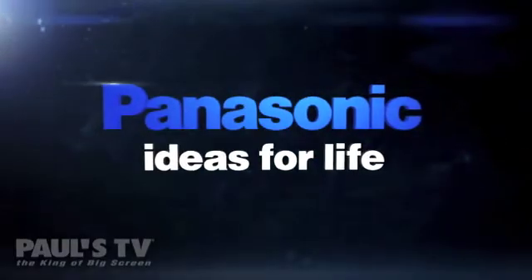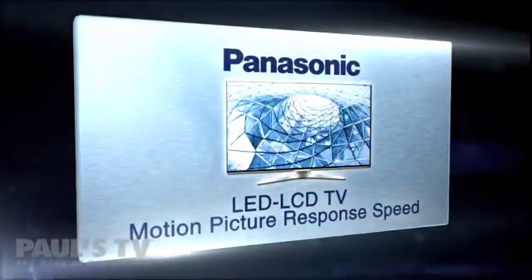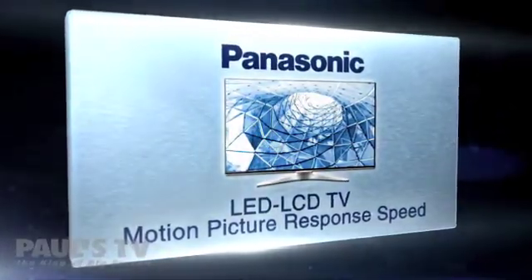Hi, I'm Paul Hockman for The New Simple. Motion blur. The only time you see it in real life is when you try to talk to your teenager about their homework. Bobby, did you do your geometry?